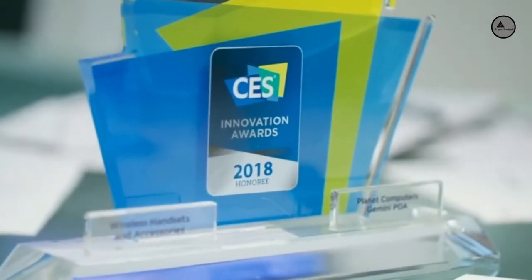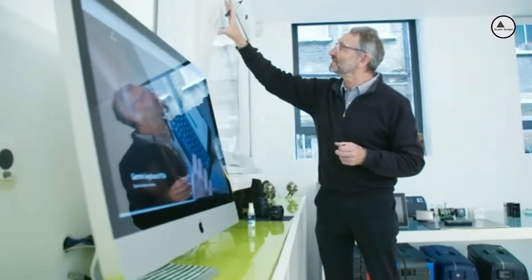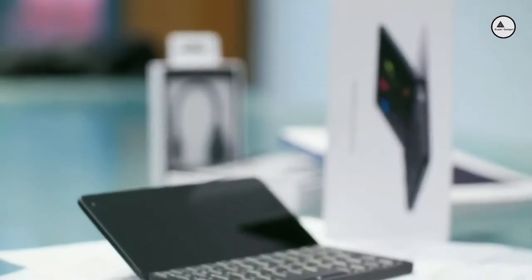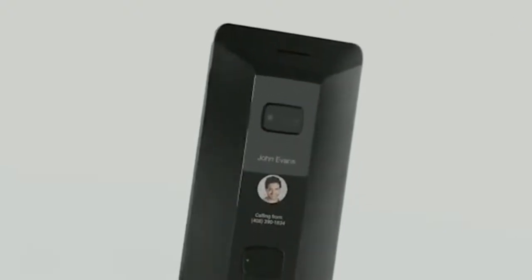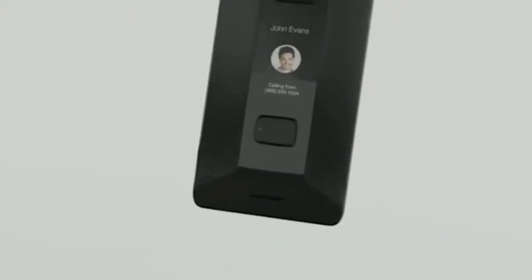We're excited to say that the revolution continues and that we're extending the range of Planet devices with the Cosmo Communicator, our new flagship device. Planet Computers introduces the Cosmo Communicator, a modern dual-screen clamshell-based mobile communicator with an integrated keyboard.